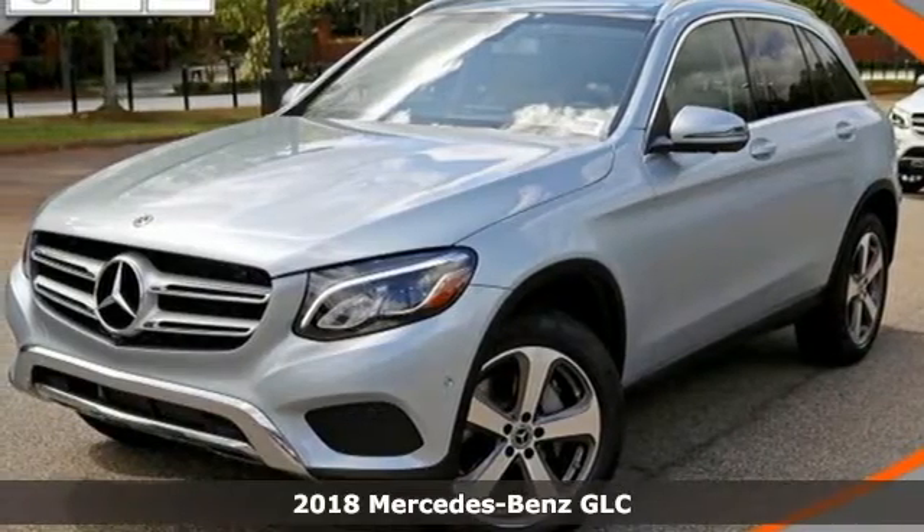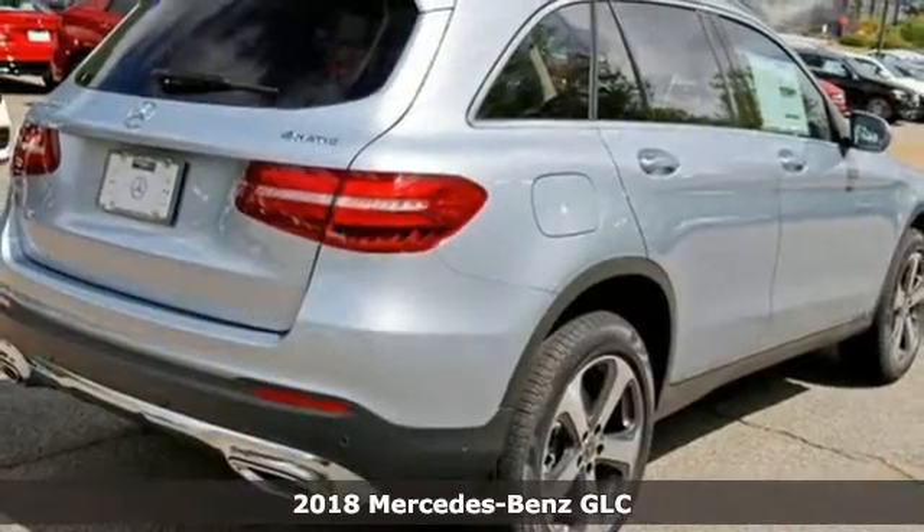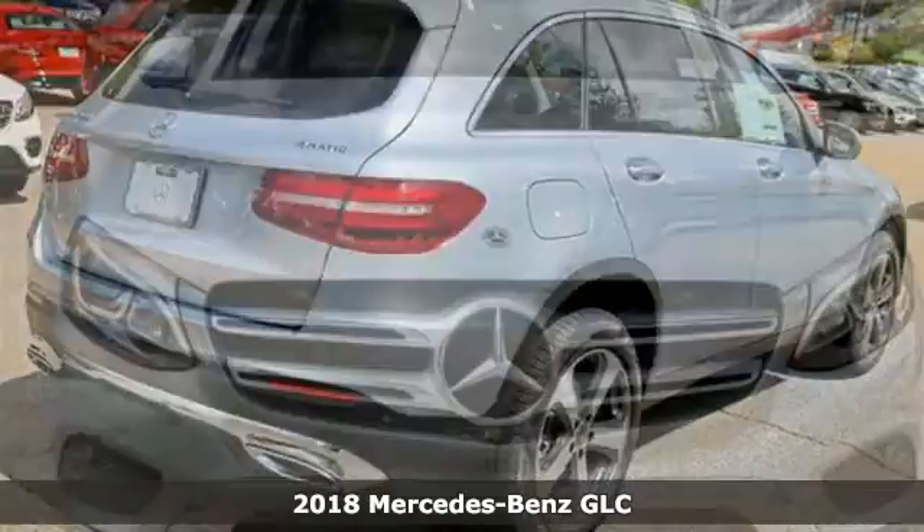Here's a 2018 Mercedes-Benz GLC. High style, high performance Mercedes-Benz.